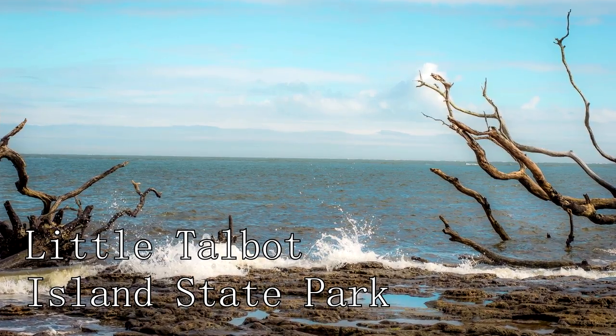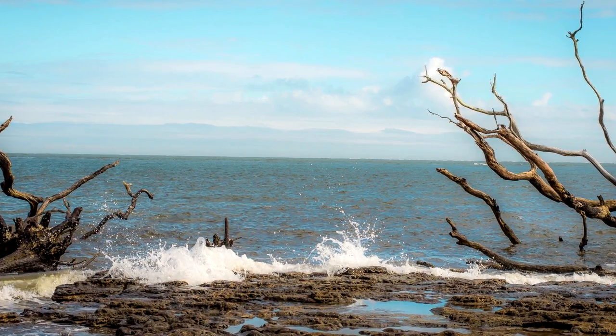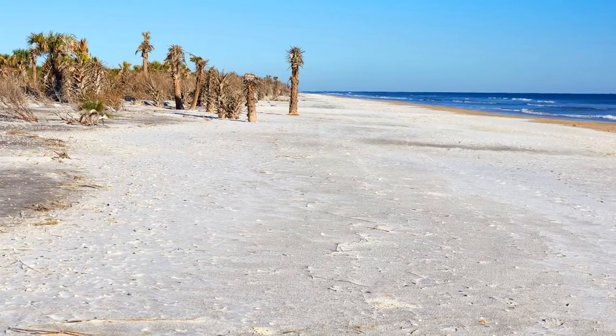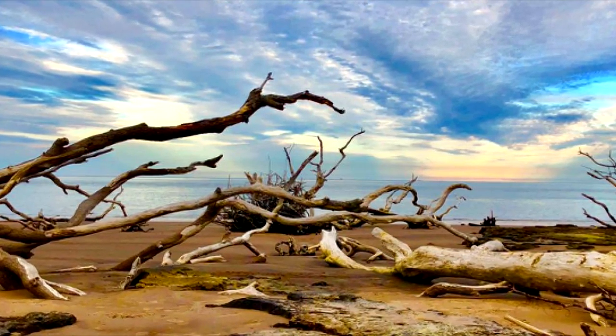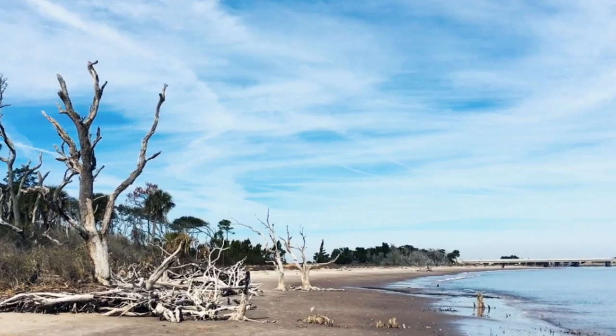At number three, we have Little Talbot Island State Park. Covering approximately 2,500 acres, this natural jewel is one of northeast Florida's few remaining undeveloped barrier islands. A paradise for outdoor enthusiasts, it offers pristine sandy beaches, diverse wildlife, and a range of recreational activities such as hiking, surfing, fishing, and birdwatching.